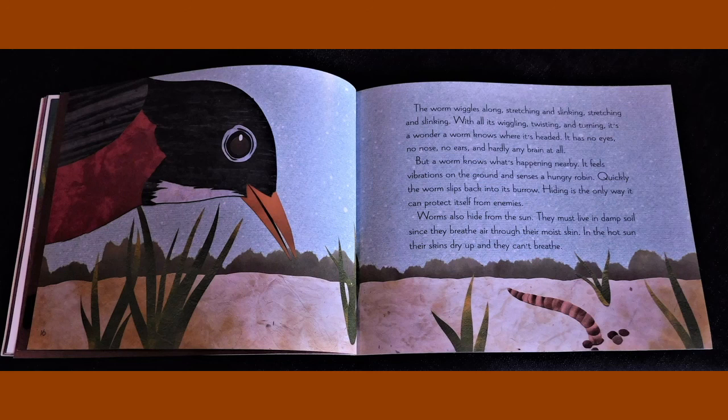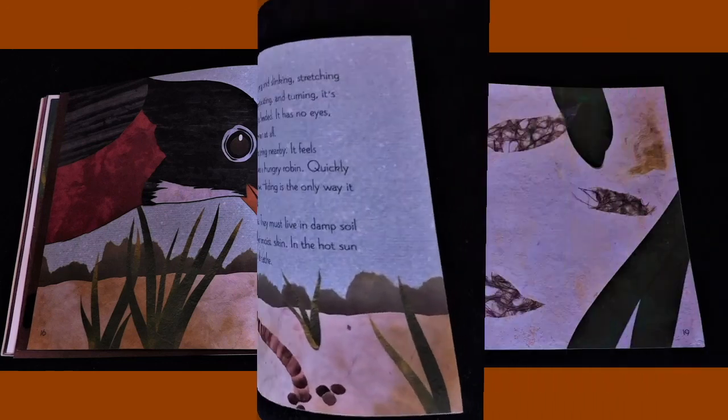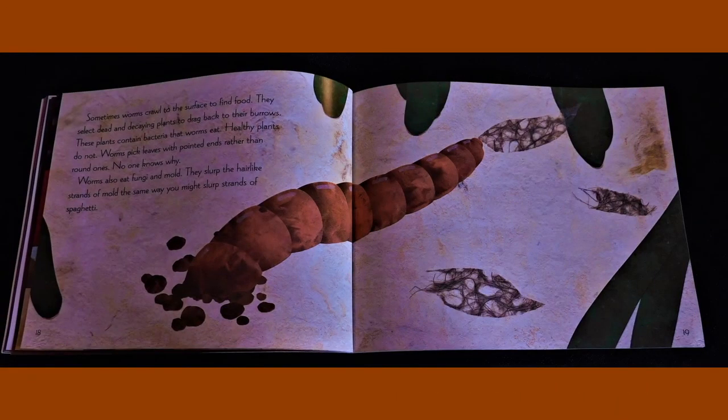Worms also hide from the sun. They must live in damp soil since they breathe air through their moist skin. In the hot sun, their skins dry up and they can't breathe. Sometimes worms crawl to the surface to find food. They select dead and decaying plants to drag back to their burrows. These plants contain bacteria that worms eat. Healthy plants do not.